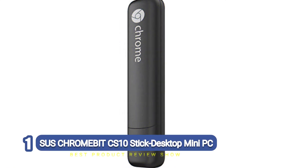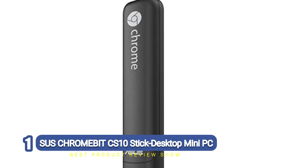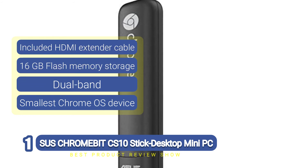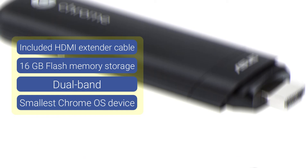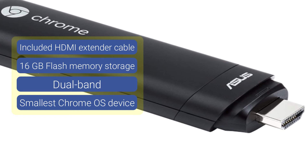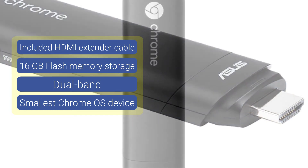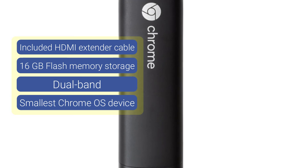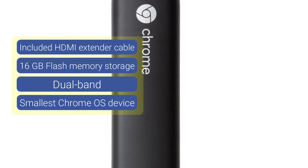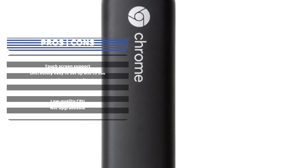Number one: ASUS Chromebit CS10 Stick Desktop Mini PC. The ASUS Chromebit CS10 is a micro PC designed to exude sophistication. Considered the world's smallest Chrome OS device at just under five inches, it can turn any TV or large monitor into a computer. It pairs with a mouse and keyboard via Bluetooth and only requires plugging into an HDMI port to get operating.